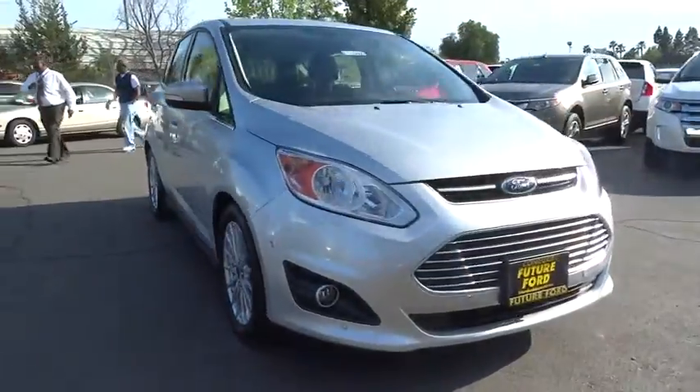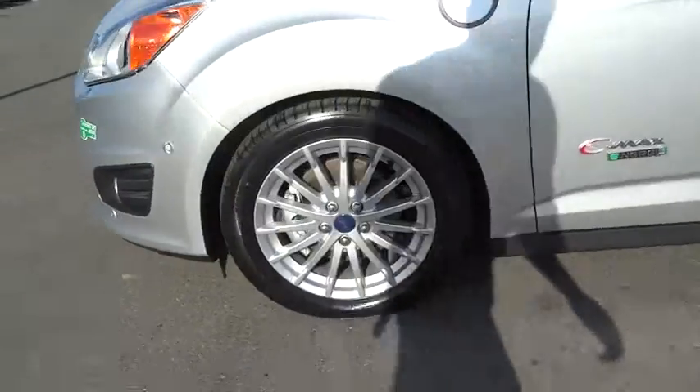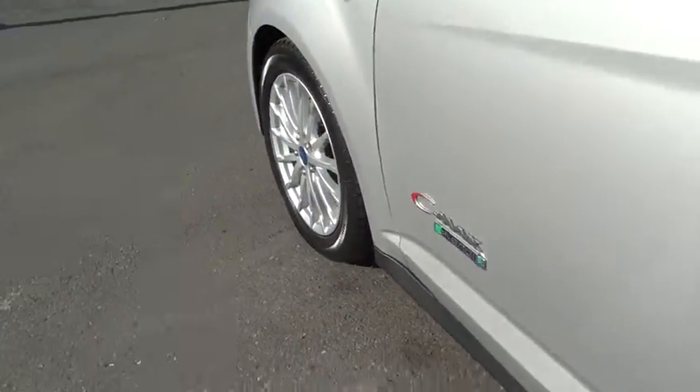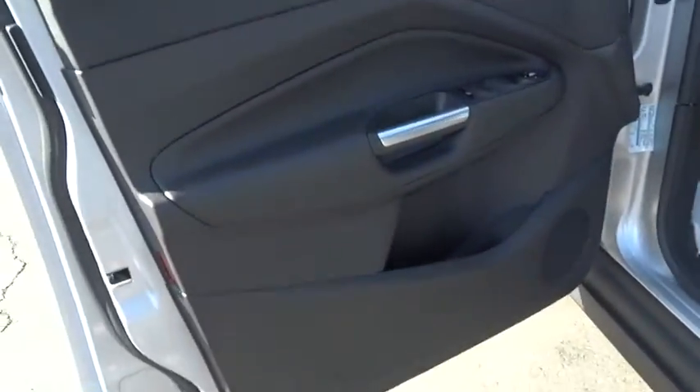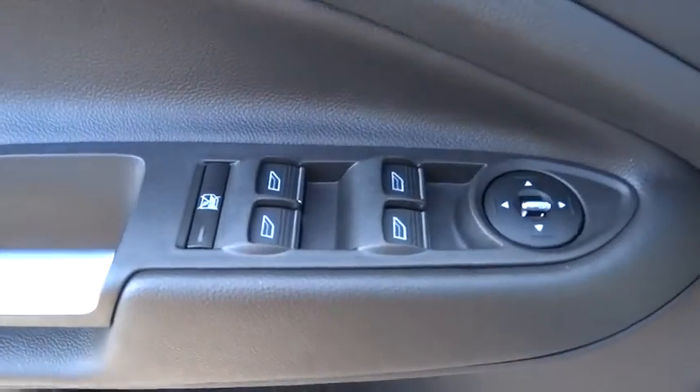Here are some of this vehicle's great options: steering wheel audio controls, stability control, traction control, anti-lock braking system, remote engine start, adjustable steering wheel, driver airbag, power steering, aluminum wheels.